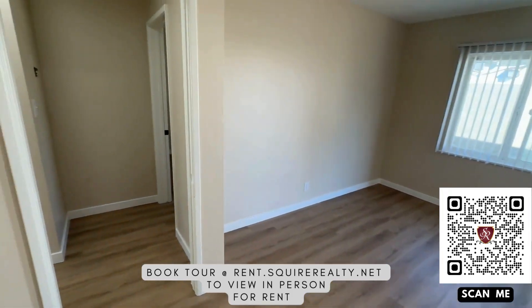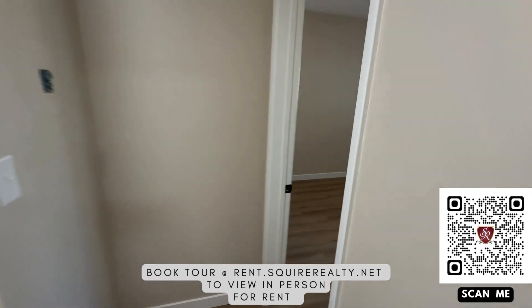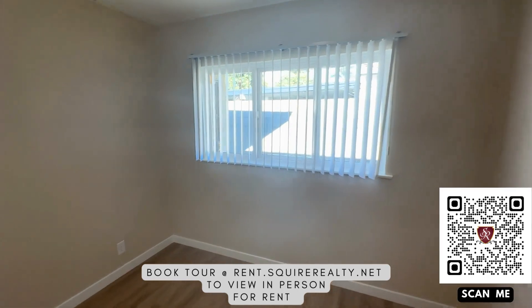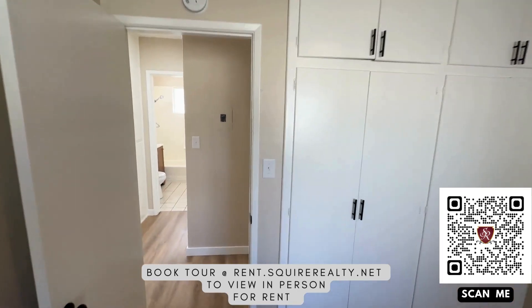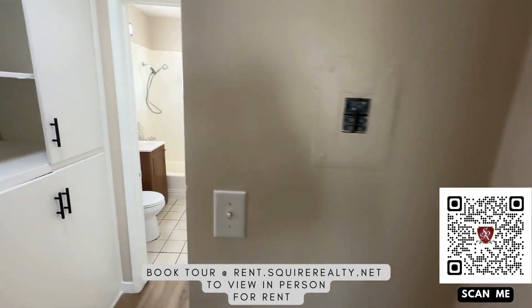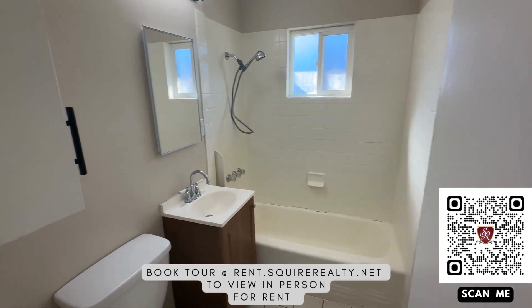This unit, along with all of our units, can be found online at rent.squierrealty.net. You book your appointment with the chat bot or calendar. Enter all your information including your ID and selfie and it's self-touring. You don't need to set up an appointment with an agent — you just come directly and view the property using the lockbox on the front door.